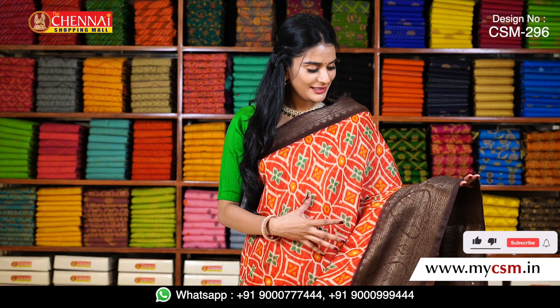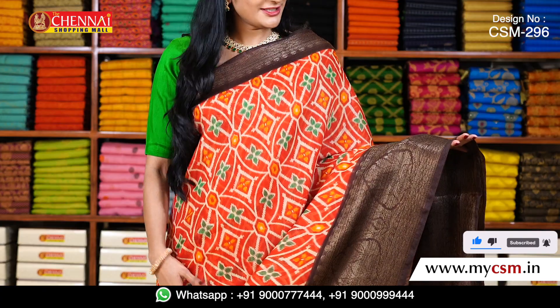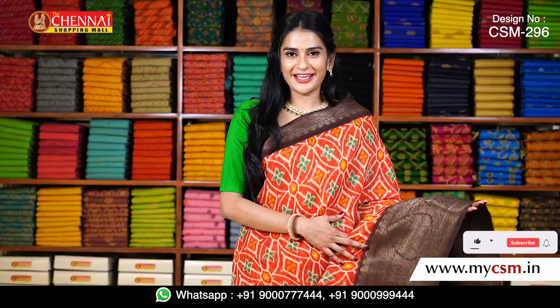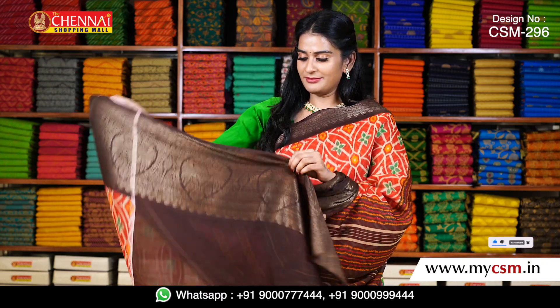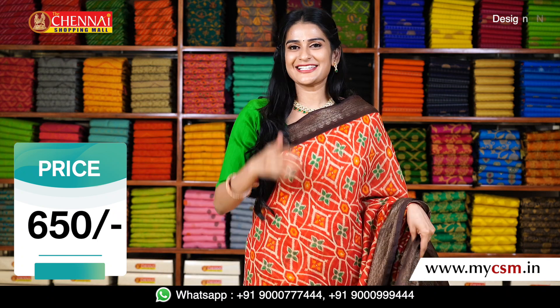In Pochampalli design, I have a bright color combination. The overall body is red color with a brown color border. The kancchi border looks very grand. My blouse is also brown color with the same kancchi border. The price is just 650 rupees.